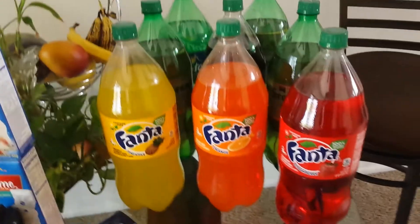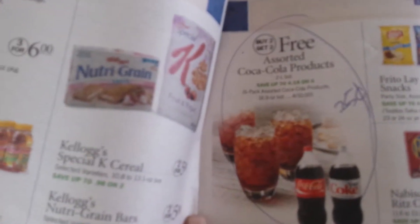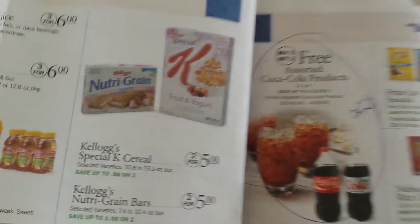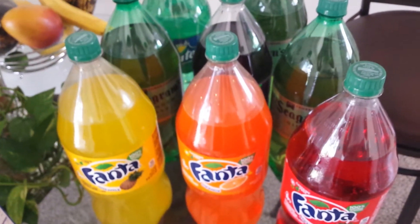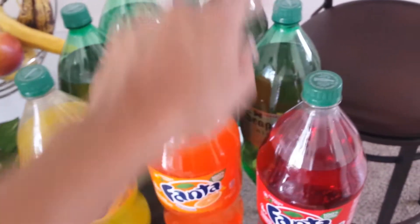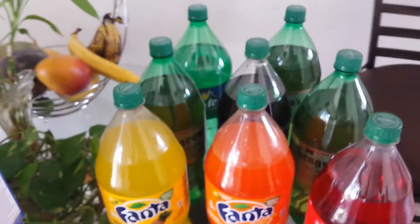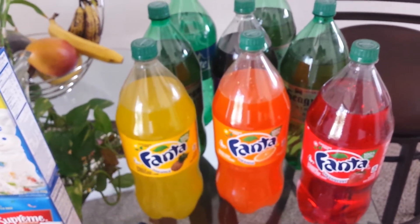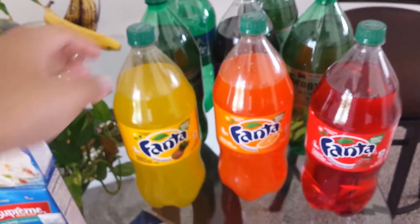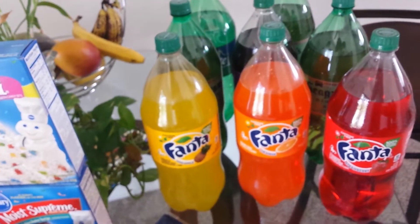The next deal I did was Coke products. They are buy two, get two free. At my store they were $1.99. So I purchased eight — I purchased four and got four free. Since they were $1.99 each, that's roughly $8 for all eight. And then I also used four of the $1.99 off of two Publix hang tags found on the soda, which would take off $4.00, bringing it down to $4.00 for all eight.